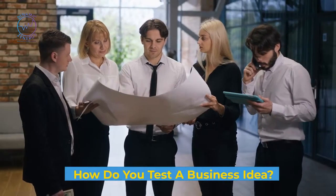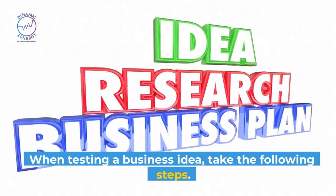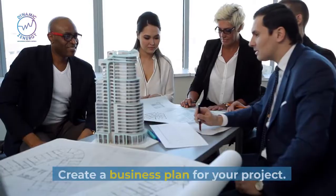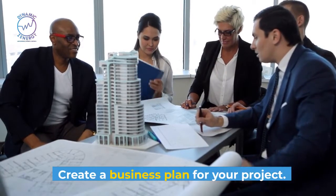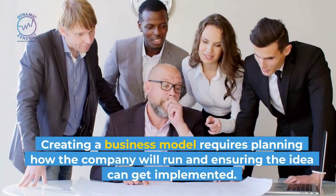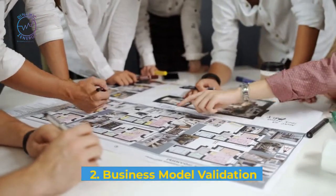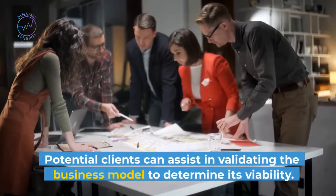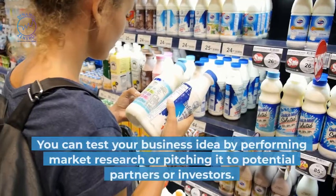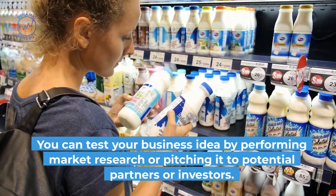How do you test a business idea? When testing a business idea, take the following steps. First, plan your business model. Create a business plan for your project. Creating a business model requires planning how the company will run and ensuring the idea can get implemented. Second, business model validation. Potential clients can assist in validating the business model to determine its viability. You can test your business idea by performing market research or pitching it to potential partners or investors.